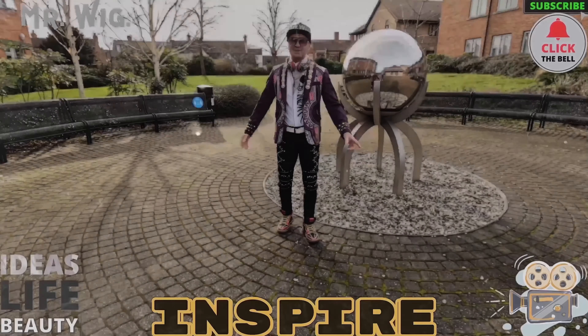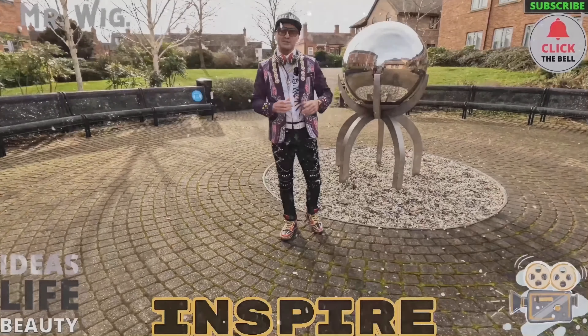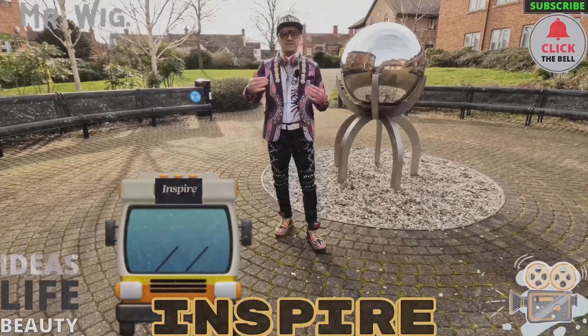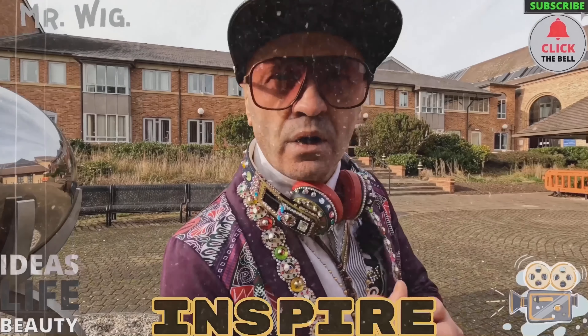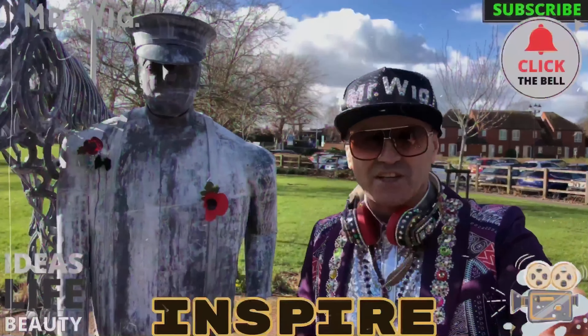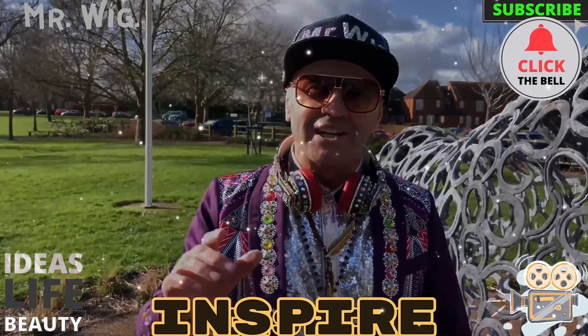Hey, what's up guys? Welcome to Mr. Wick Channel. As you know, I do like to make videos about cars, motorcycles, caravans, my own life, challenges, food reviews. No F-words in my channel. Holy moly. So let's do this epic video. Stay tuned.